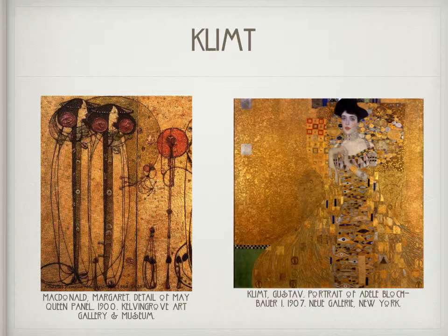Klimt loved Margaret's paintings and style, which in turn greatly influenced his art. Klimt would go on to have a very successful artistic career.